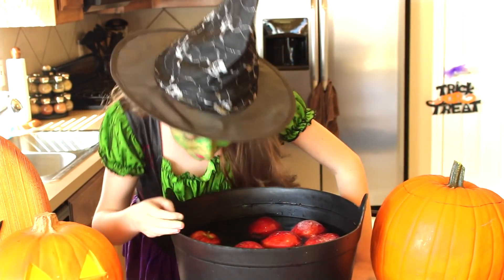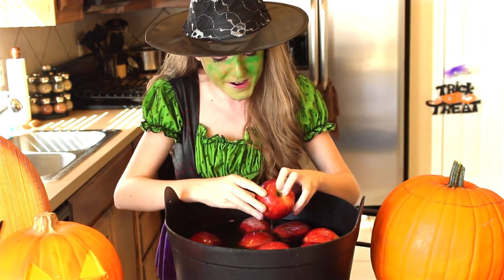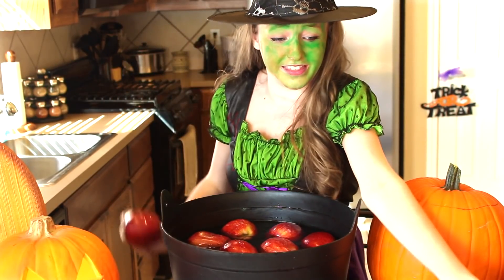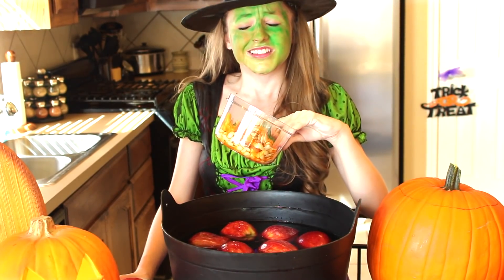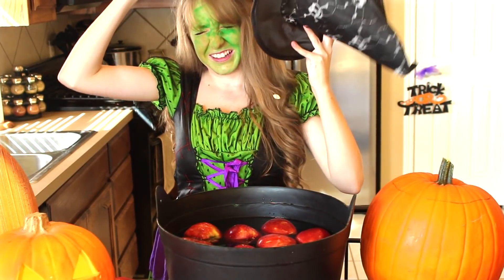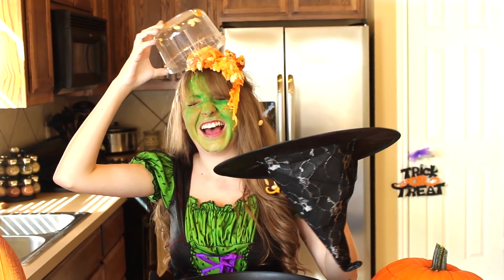My mouth is too small. Okay, number nine. The number is number nine and that is pumpkin guts. I don't think I'm going to be able to eat this with all the seeds and stuff, so that means I have to wear it. I don't like that smell.